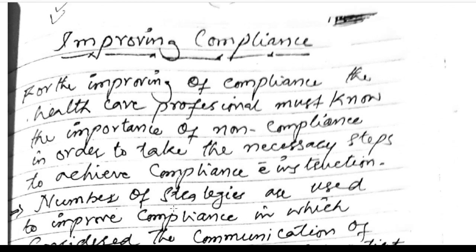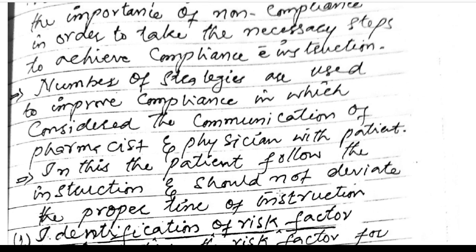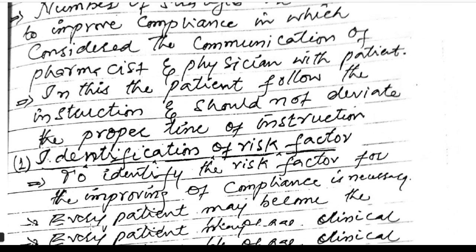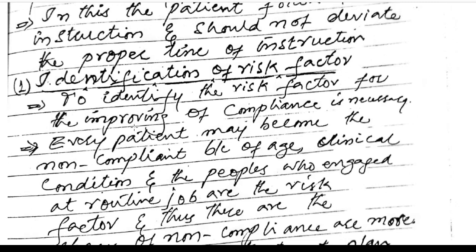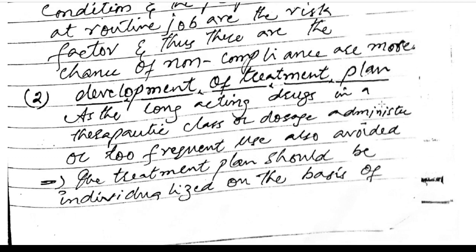Improving compliance: the healthcare professional must know the importance of non-compliance in order to take necessary steps to achieve compliance. Strategies used include communication between pharmacist and physician with the patient, ensuring the patient follows instructions at the proper time. Identification of risk factors: every patient may become non-compliant because of age, clinical condition, or engagement in routine jobs. Development of the treatment plan: long-acting drugs should be preferred, and too-frequent dosing should be avoided.